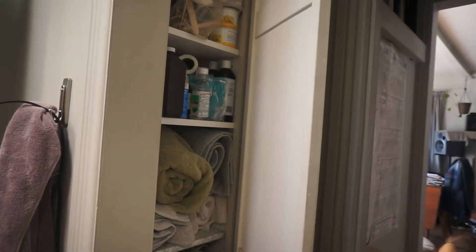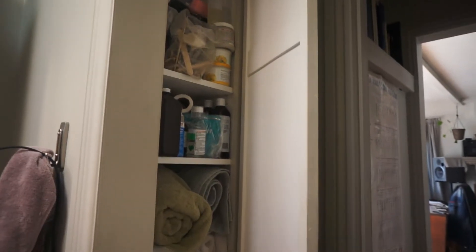Hi everyone, so today I am finally filming part two of deep cleaning my bathroom, and I am going to just get into it because it's kind of a big job. Here's my bathroom cabinet — as you can see, it's very small — so I'm going to declutter it as best as I can.